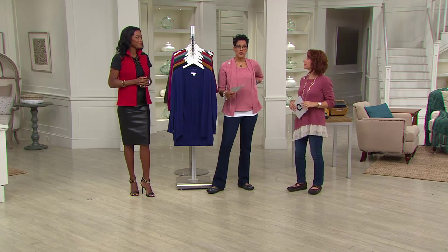You can wrap it, you can broach it, you can snuggle in it. This is just delish. And if you picked up Isaac's V-neck, as you can see, that would be perfect underneath this.